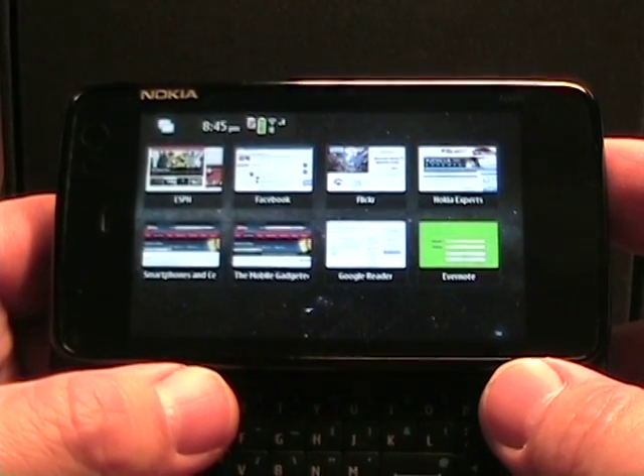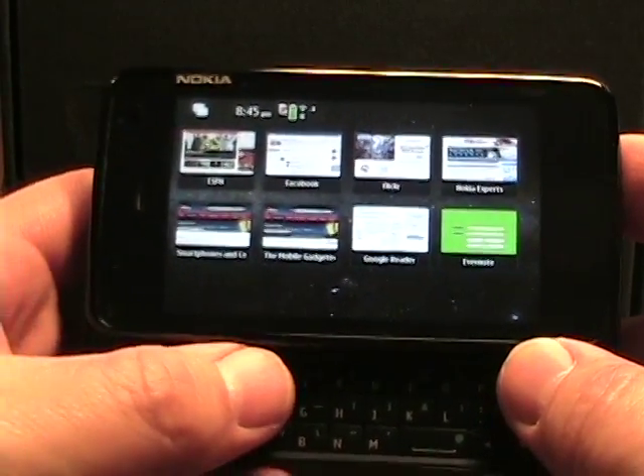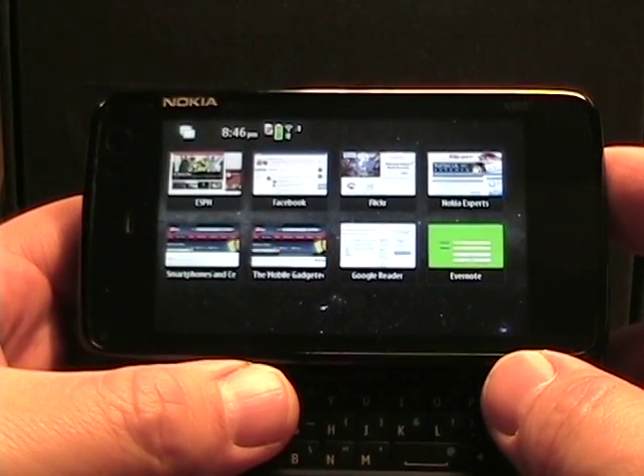Hello, this is Matthew Miller from the Nokia Expert site. I'm just doing a quick little video here to show you something that I was extremely impressed with today when I did a little update.